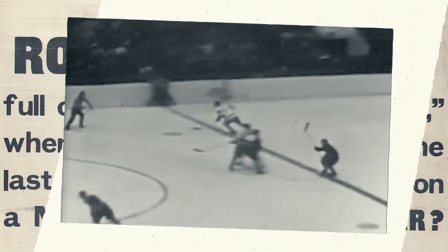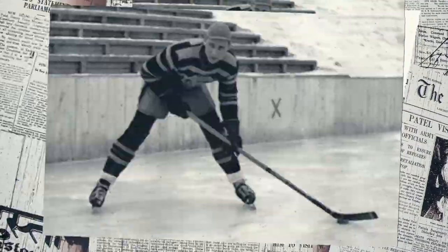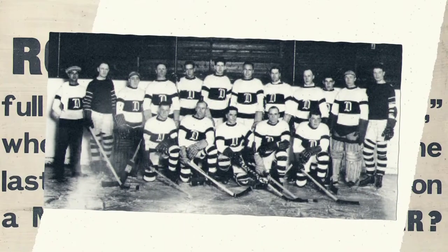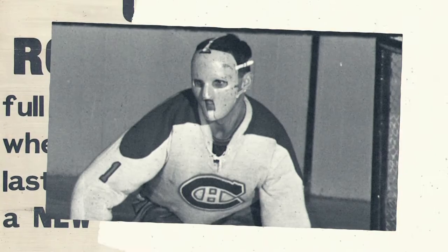A lot has changed since the original six entered the league in 1917. Can you believe there wasn't even a helmet mandate until 1974? The first goaltender in the NHL to even wear a helmet wasn't until 1959, almost 40 years after the league's inception. But you know one thing that hasn't changed? This little rubber puck right here.